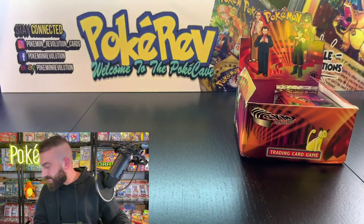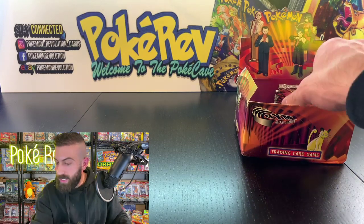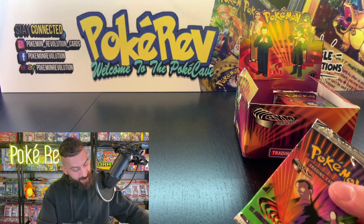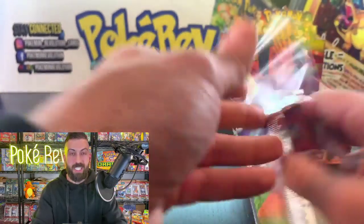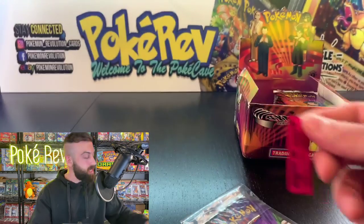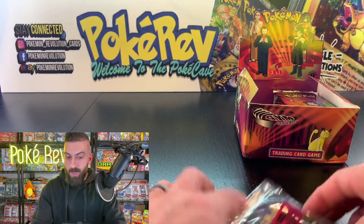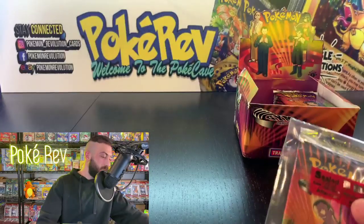Next up is Alexander O, getting one pack kept sealed. I'll throw that in a bag. One thing I should mention — I used to take payments through email and PayPal so I could match up usernames, but now that orders come through pokecave.com it just shows first and last names, so it's a bit harder to link people with their YouTube and Instagram usernames. Here's your bag, Alexander O.